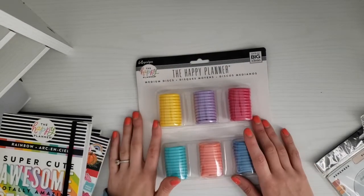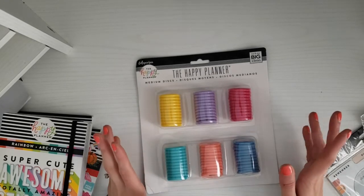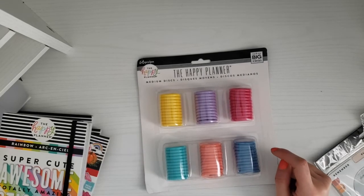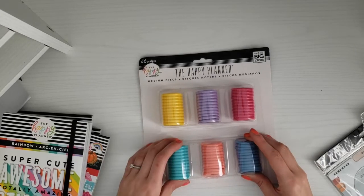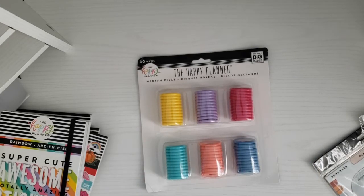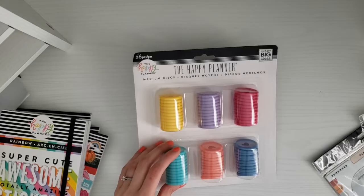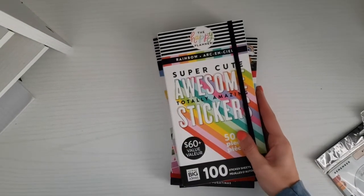Then I got this set of six medium-sized discs. I don't honestly buy a lot of discs, but I saw this and got all of them for about eight dollars at Joann's — I could not pass up that deal. I need some for my wedding planner and budget planner, and I'm also going to be moving my classic planner off the expander discs onto a set of these.